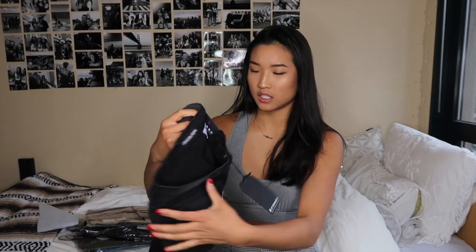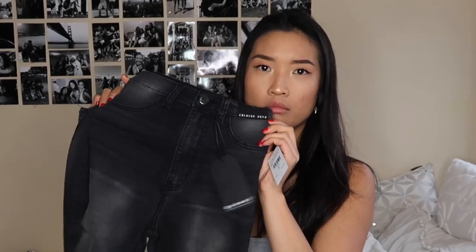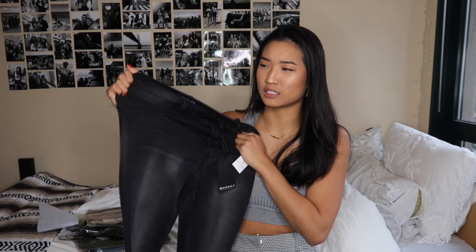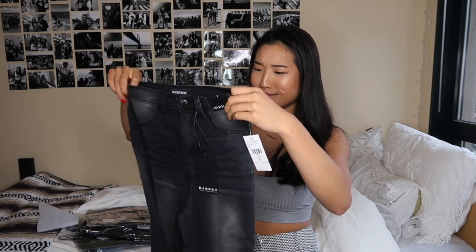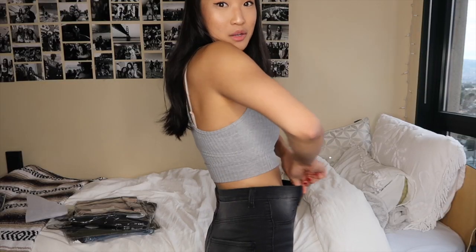Next up, these are a pair of jeans. These are basically jeggings, which I don't know how I feel about. Let's try them on. Wow, these are so freaking stretchy — literally like legging material.